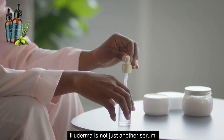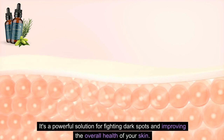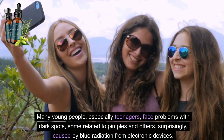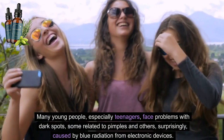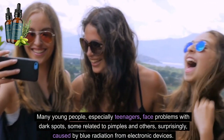Eluderma is not just another serum. It's a powerful solution for fighting dark spots and improving the overall health of your skin. Many young people, especially teenagers, face problems with dark spots, some related to pimples and others, surprisingly, caused by blue radiation from electronic devices.